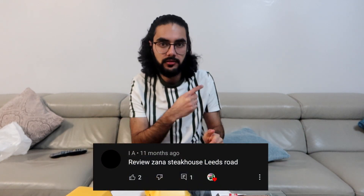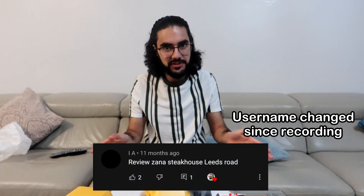Welcome to another Bradford food review and today we are trying out Zana's Steakhouse. This was recommended by a commenter - I apologize I don't know how to say his name. If you have any takeaways or restaurants you want us to go to next and we actually go there, we will give you a little shout out, like this person has done.